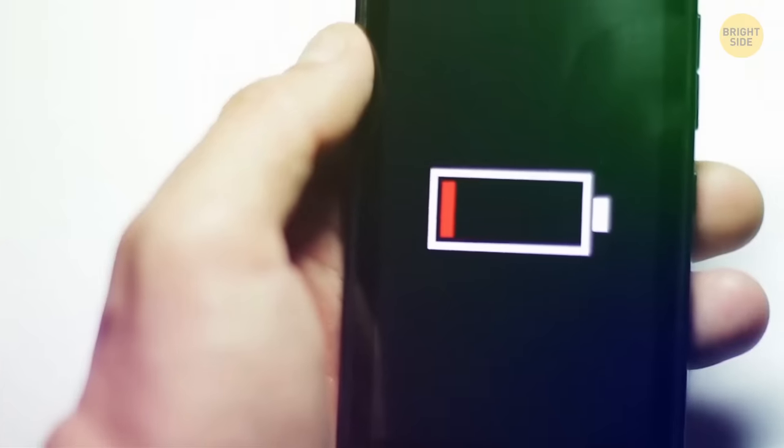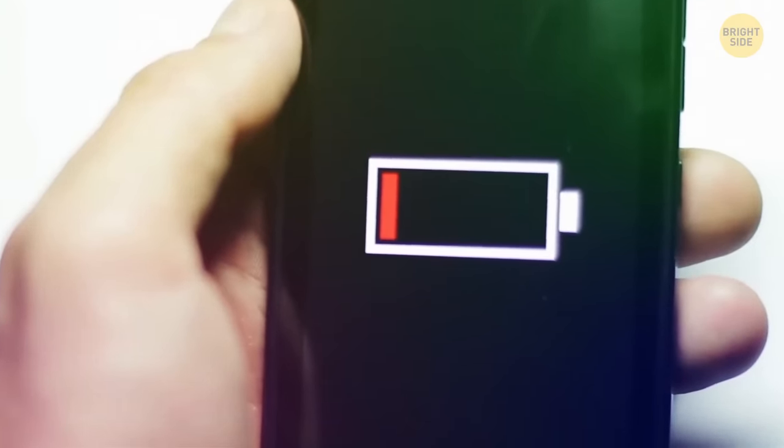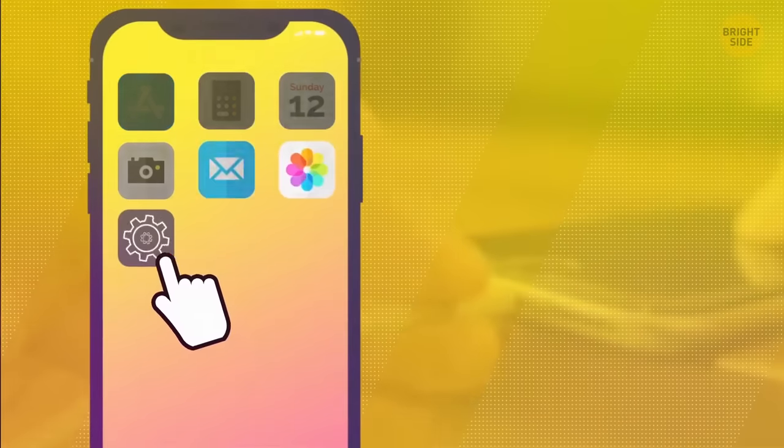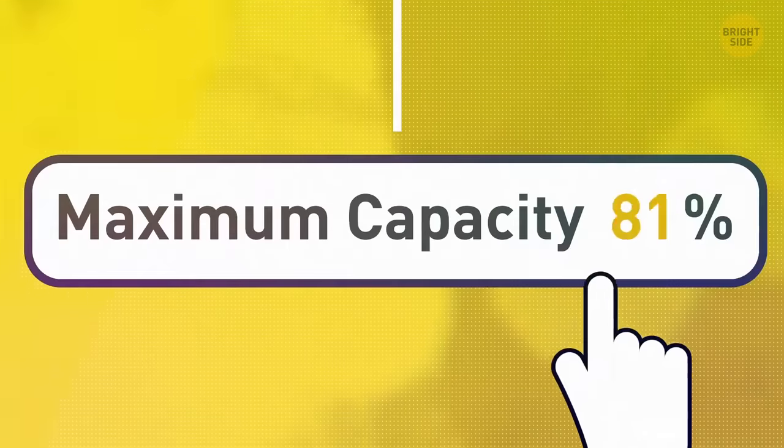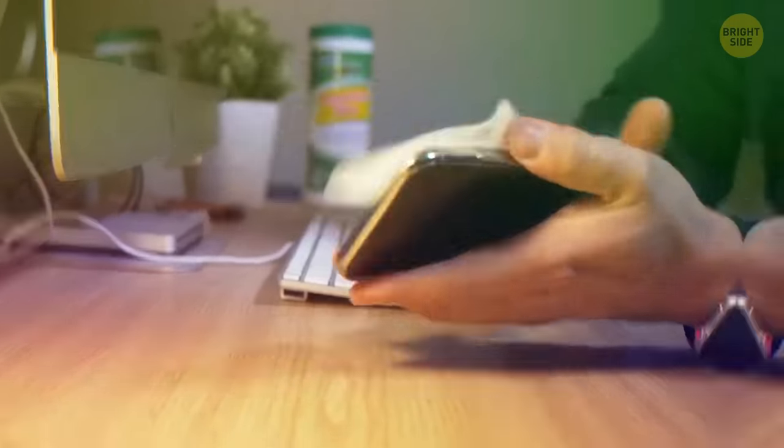If you live in a really cold place and your iPhone keeps turning off when it's super chilly outside, go to Settings > Battery and check the battery health. If it's less than 85%, you probably want to change out your battery.